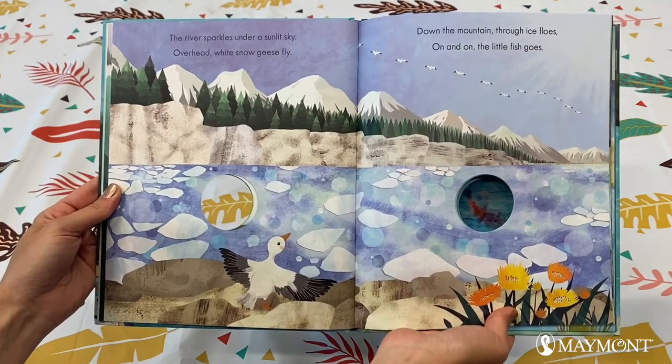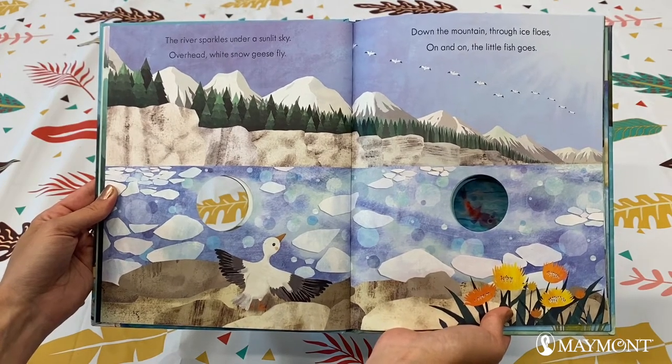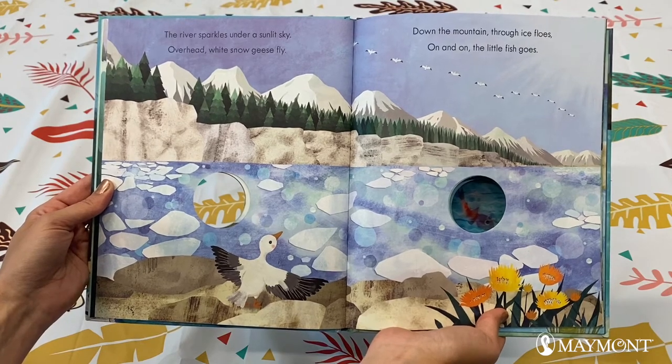The river sparkles under a sunlit sky. Overhead, white snow geese fly. Down the mountain, through ice flows. On and on, the little fish goes.